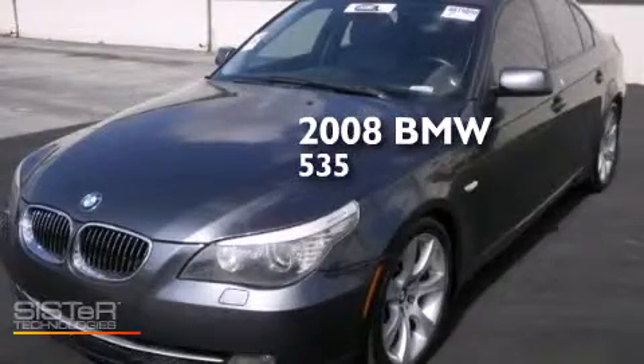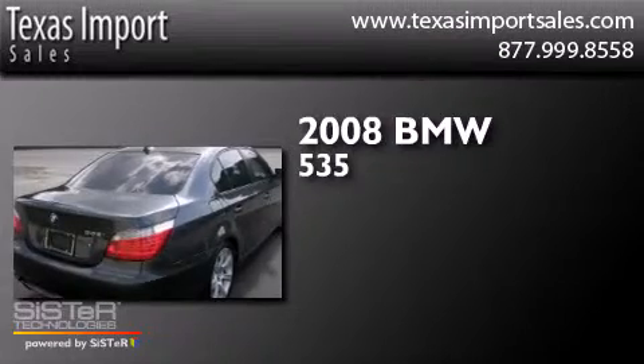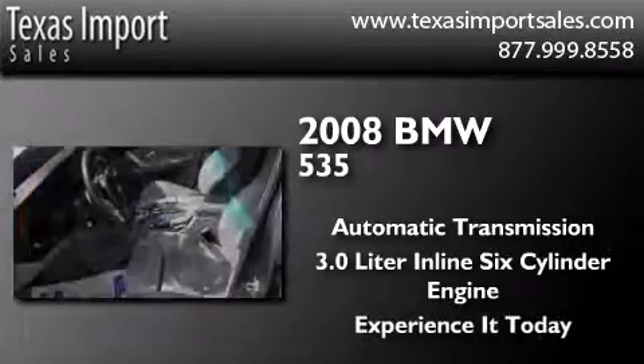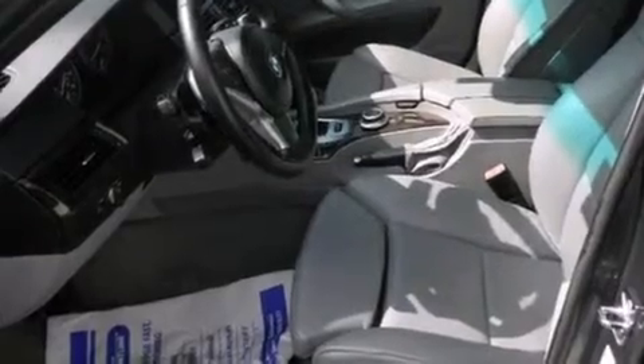This is a 2008 BMW 535. This car has an automatic transmission and a 3.0 liter inline six-cylinder engine. Features include direct injection,